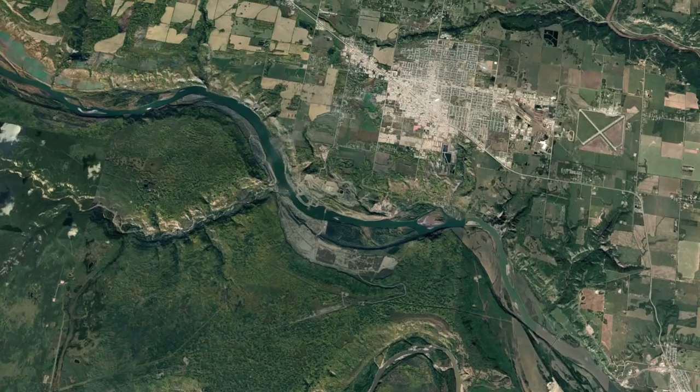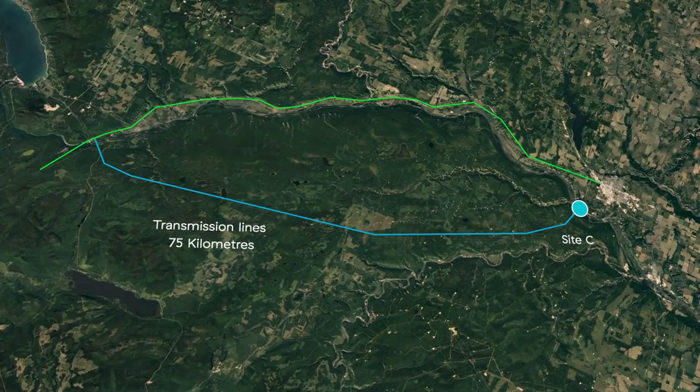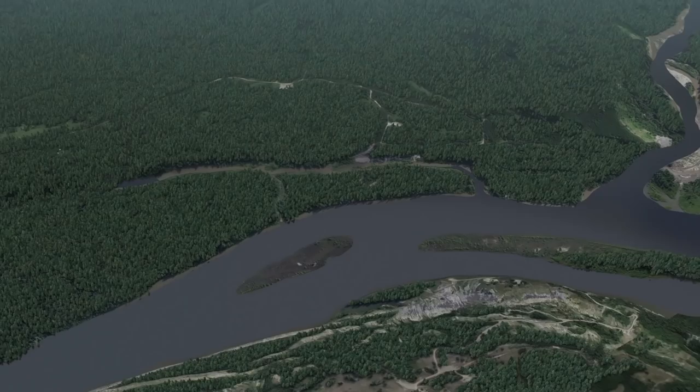In addition to the dam and generating station, the Site C project scope includes transmission lines, the realignment of up to 30 kilometers of Highway 29, the upgrade of several public roads that access the dam site, and shoreline protection measures at Hudson's Hope.